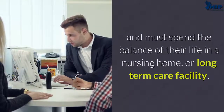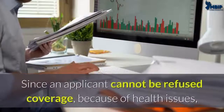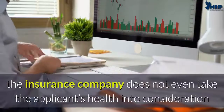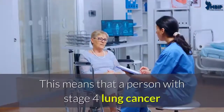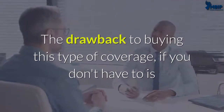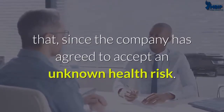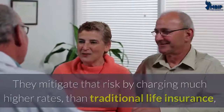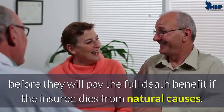Since an applicant cannot be refused coverage because of health issues, the insurance company does not even take the applicant's health into consideration when issuing a policy. This means that a person with stage 4 lung cancer will qualify for a policy from Colonial Penn. The drawback to buying this type of coverage if you don't have to is that since the company has agreed to accept an unknown health risk, they mitigate that risk by charging much higher rates than traditional life insurance and they require a two-year waiting period before they will pay the full death benefit if the insured dies from natural causes.